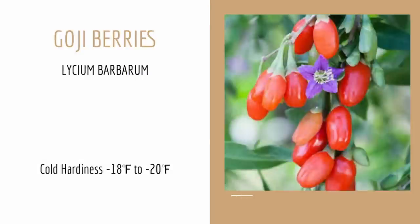First on our list is one of my personal favorites to grow, and it's the goji berry. It's one of the easiest plants, in my opinion, to take care of and grow, especially as a beginner gardener. It's cold-hardy all the way down to negative 18 to negative 20 degrees Fahrenheit, and it's also one of the most drought-tolerant plants that I've ever come across in my garden. So if you have an area in your garden that you're really having a problem growing other fruit trees or fruit bushes in because it doesn't get enough water, this might be one of those plants you want to get your hands on and give a try.